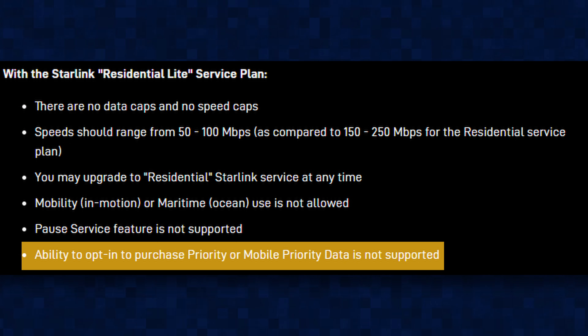Now after using both packages, this is my verdict. If you have a small family and maybe you have less than 5 devices connecting to the internet, you will not be disappointed with the residential light package. But anything more than that, I would definitely recommend you go to the residential package, which can cater for more people. Even if you're running a small business from home, I'll definitely steer you towards the residential package. One thing to note with the residential light package is that you are not able to buy priority data or roaming.